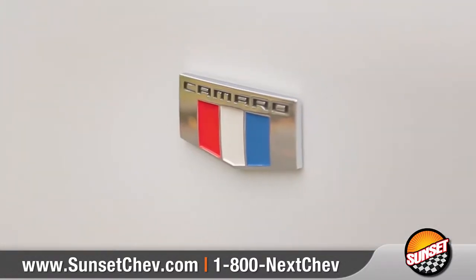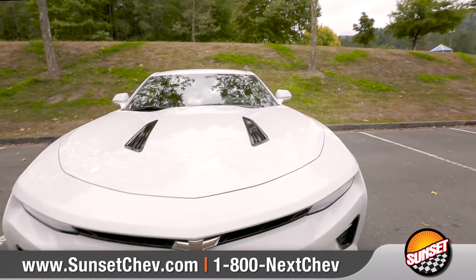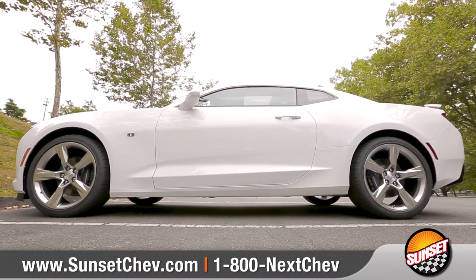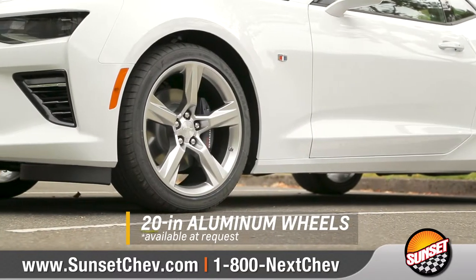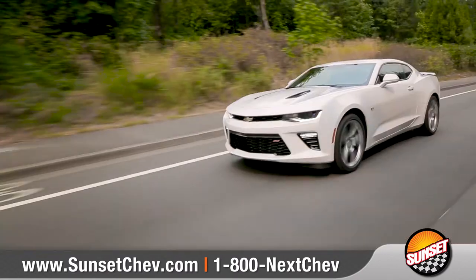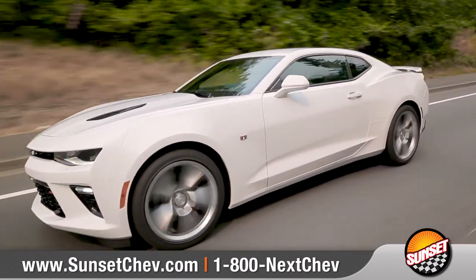Come with us and take a closer look. Every element of this sports car was sculpted to perform, from its low, lean proportions to the lightweight 20-inch aluminum wheels. And with its LED tail lamps and dual-chrome-tipped exhaust, Camaro creates a road presence that's hard to ignore.